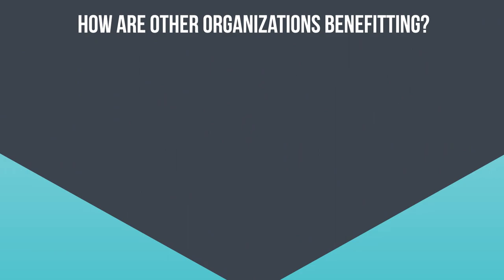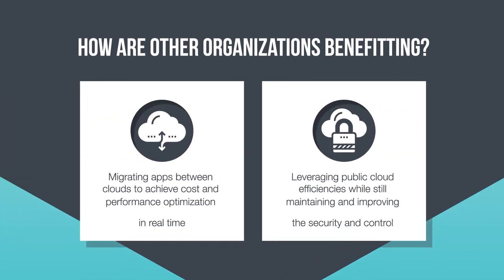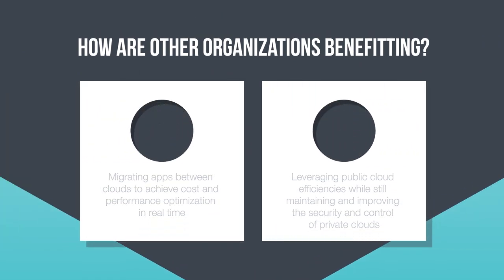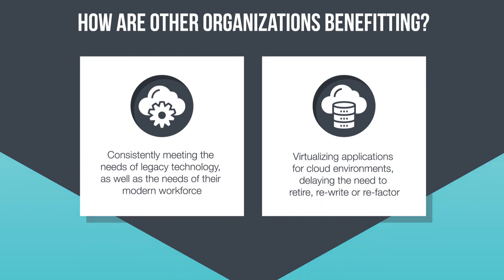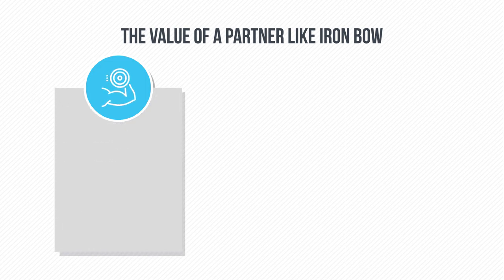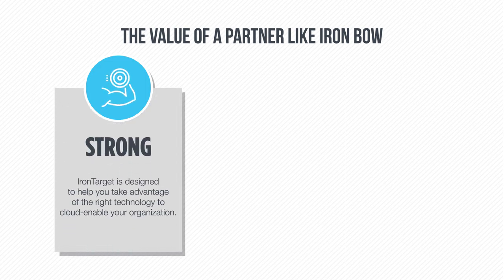In addition to helping you determine the right mix of private and public clouds for your organization, we'll ensure IronTarget can drive the outcomes and benefits that our other customers are seeing. At IronBow, we'll help you leverage the right technology to cloud-enable your organization.